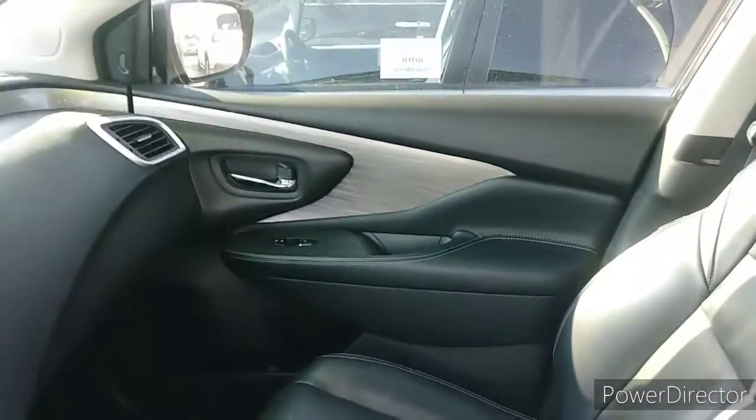Upon entering the 2016 Platinum Nissan Murano, you're immediately greeted by luxury — semi-aniline leather and brushed aluminum interior trimming.